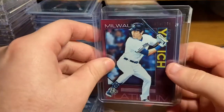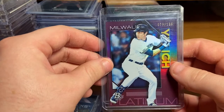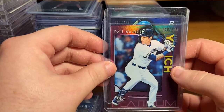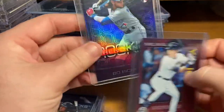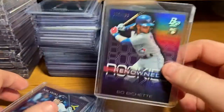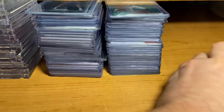And we got a Christian Yelich out of 199. This card was the biggest card of the little two-box hanger box I did. Got a Beau Bichette out of 250 — that's going to get graded. Pretty cool looking card.